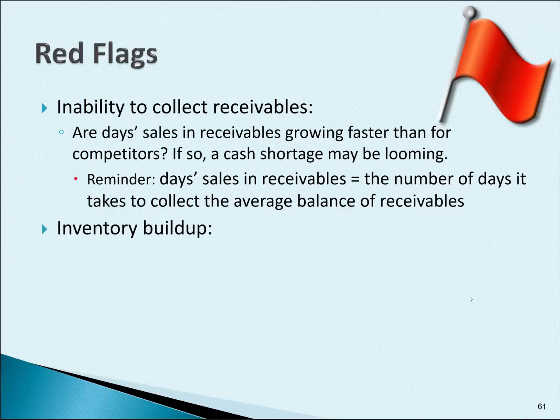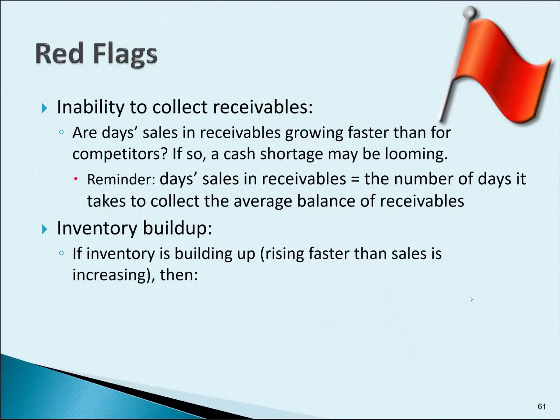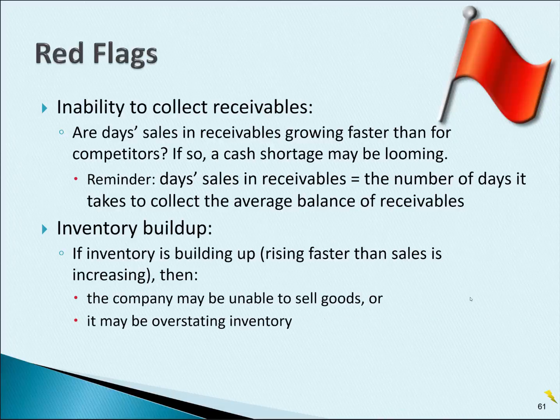Inventory buildup is a common red flag. If inventory is rising faster than sales are increasing, there could be a couple of problems. The company may be unable to sell its inventory, or it may be overstating inventory either on purpose or out of ignorance.